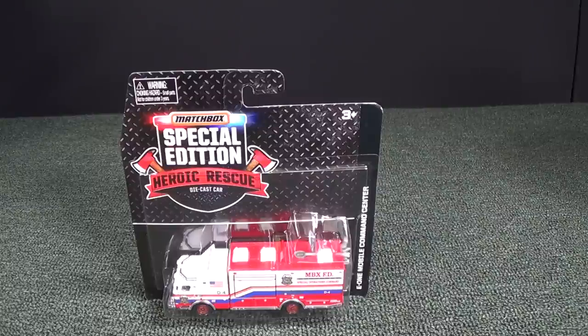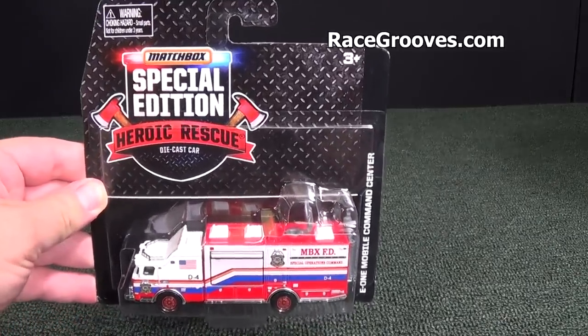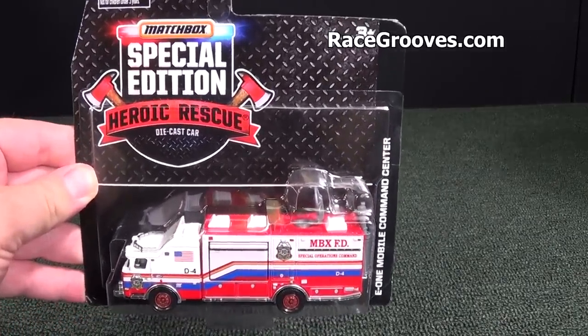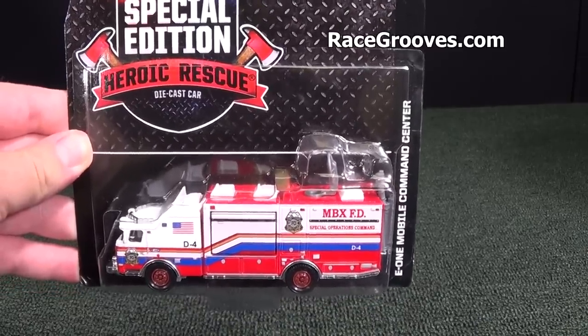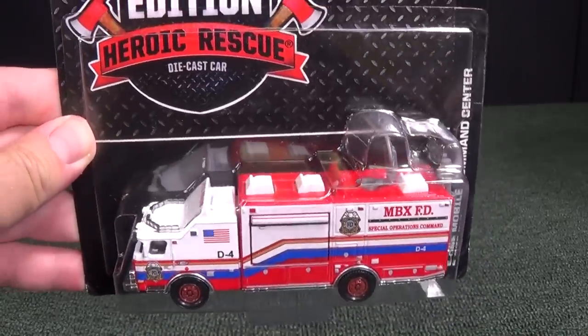The E1 Mobile Command Center has appeared, but it's only available online. If you visit my website, racecrews.com, I have links for you to obtain this piece right here. It's a special edition Heroic Rescue E1 Mobile Command Center — red, white, and blue. Perfect for my collection.